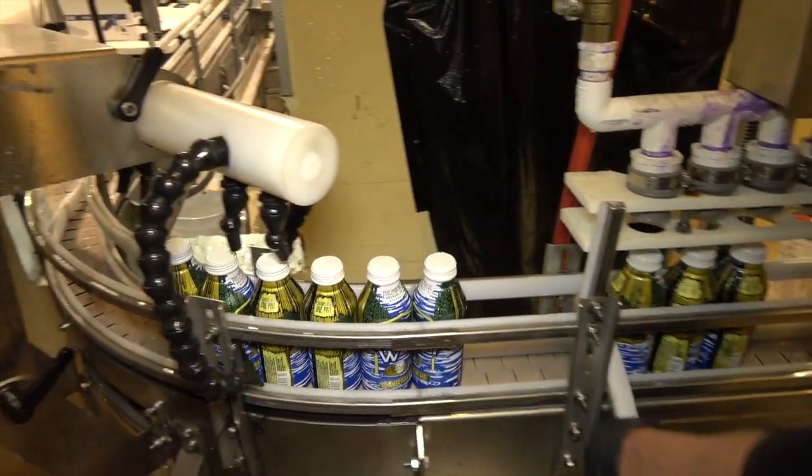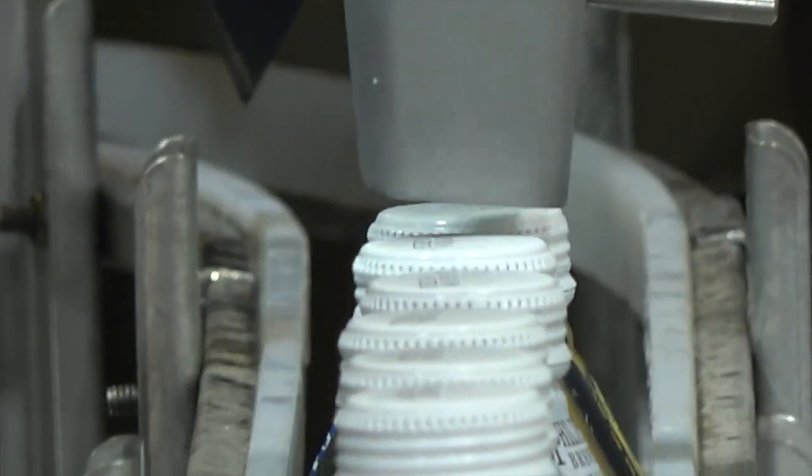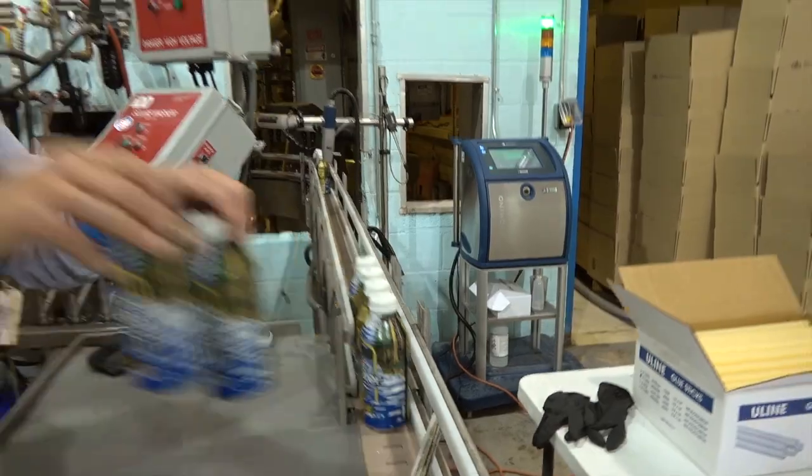One of the best things about these bottles is that they protect the beer unlike any other — no light penetration, no oxygen penetration. Then we date them and package them so they can get out to our friends in western Montana.